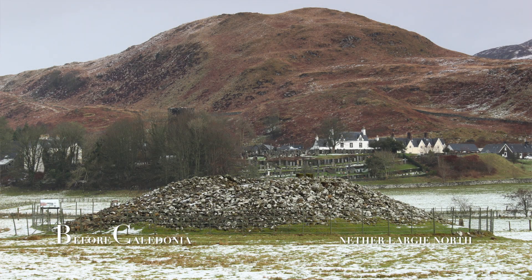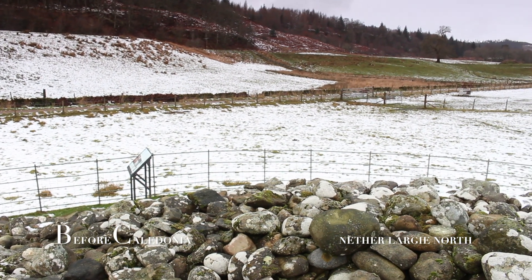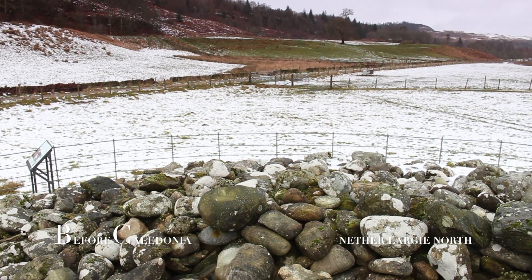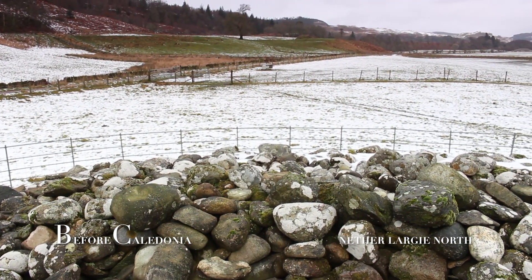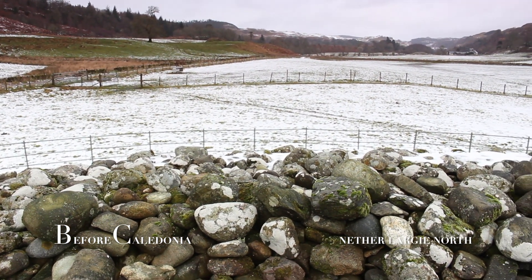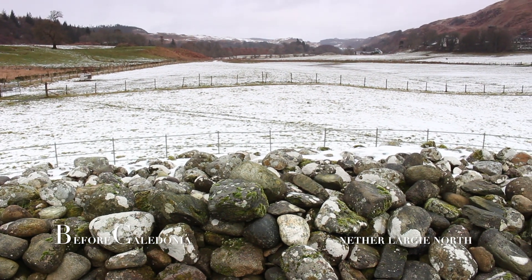Notice how the shape of the cairn resembles the profile of the hill in the background. The axe head glyphs are thought to represent a person of status, power and wealth. They are common in this cemetery but not elsewhere. Cup marks are circular in shape like the cairn and the sun and the moon. Kilmartin is world renowned for its rock art and the best location in Scotland to view these ancient petroglyphs.